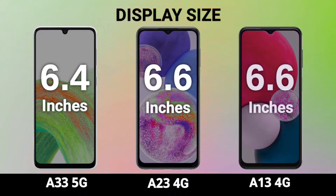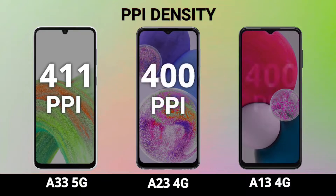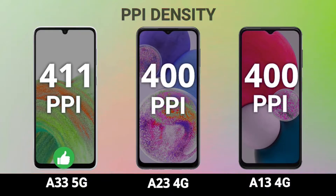The A33's Super AMOLED display is definitely better than the other two, as both the A23 and A13 come with a 6.5 inch TFT display. The A23 has a 90Hz refresh rate whereas the A13 comes with only 60Hz, and both feature a V-shaped notch on the front. So in terms of display, the Galaxy A33 is the winner here.